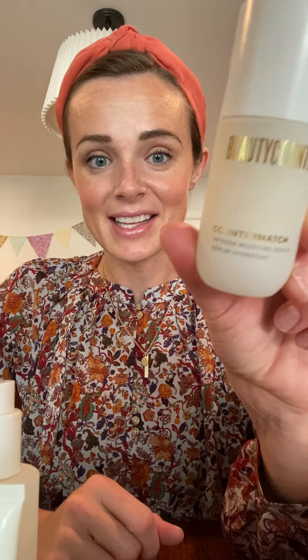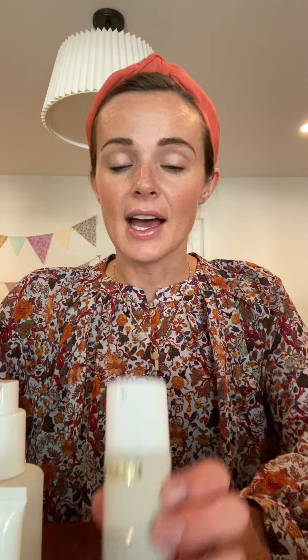The treat step in Counter Match is the Intense Moisture Serum. Counter Match is designed focused on a little bit of anti-aging, but a lot of hydration and a lot of soothing. After that serum step, you follow up with either a day or night cream. My favorite moisturizer of all time from Beautycounter is the Adaptive Moisture Lotion. If you're not sure where to start and you need an awesome all-purpose moisturizer, the Adaptive Moisture Lotion is it — I love this product.